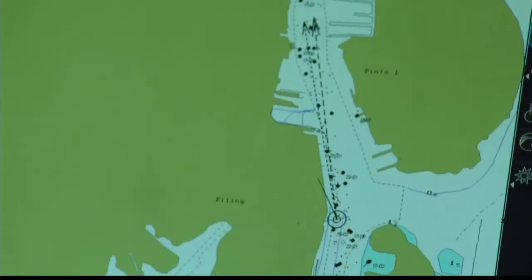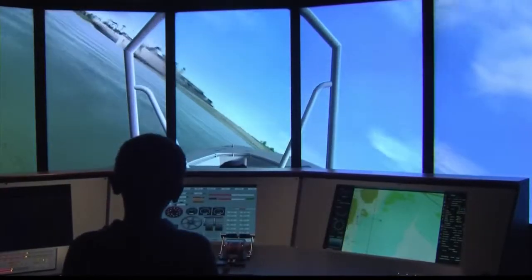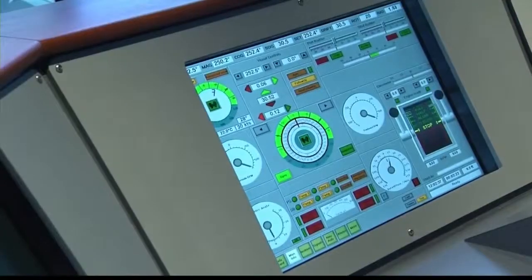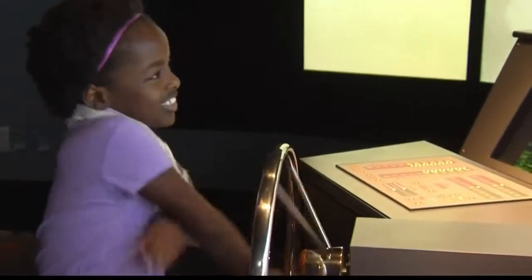Take the Helm uses the same technology used to train actual pilots. The gauges and the controls are just like they are in a real boat or ship. This exhibit is located on the top deck, and visitors should make sure they have a chance to take the helm. And I crashed right into it!